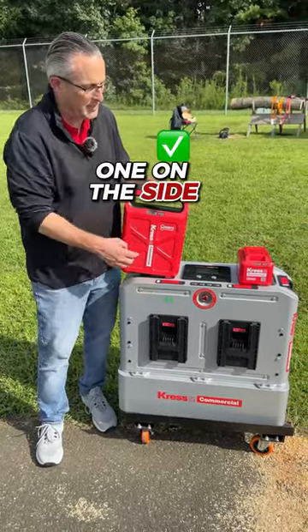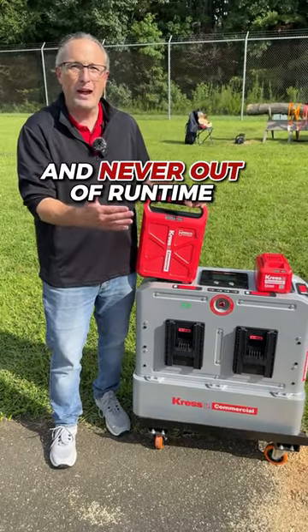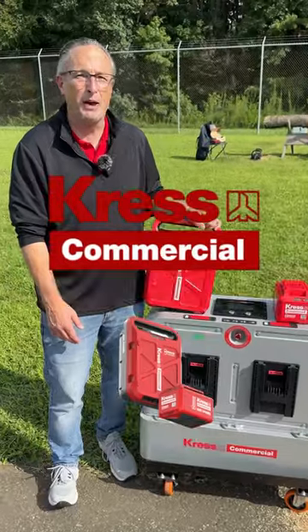We have two ports up front and one on the side, so you can charge three batteries simultaneously. You're never out of power, never out of runtime with Crest Commercial CyberPak batteries.